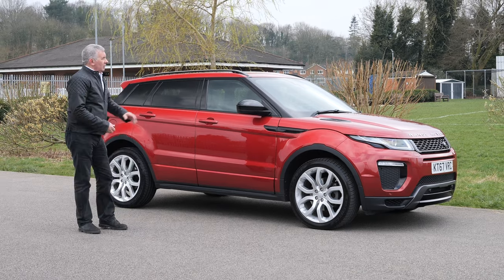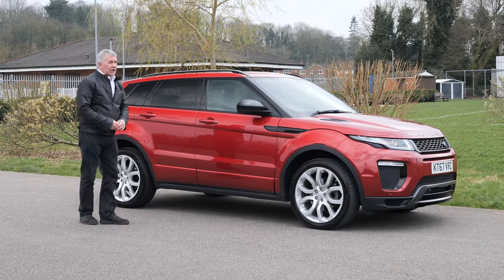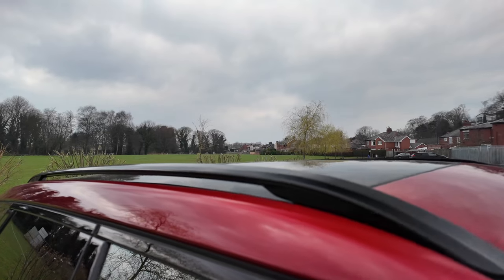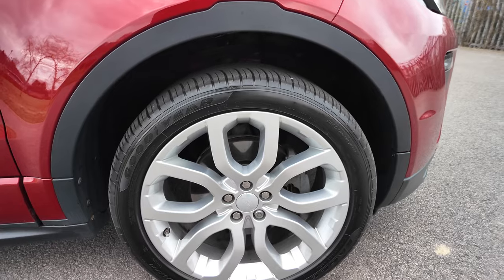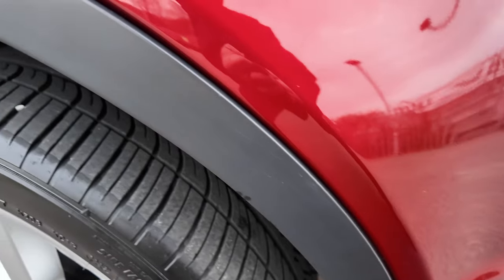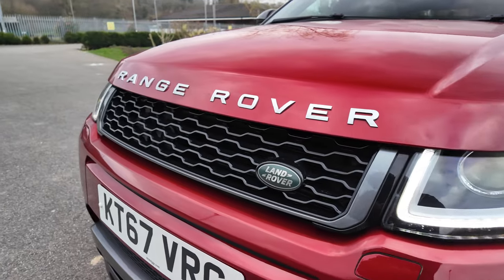Finished in Firenze Red with the black pack — black vents, black grille. It's got the full glass panoramic roof and also roof bars which look rather nice. Rear privacy glass, black window surrounds, multi-spoke alloys, plastic wheel arch protectors. Silver Range Rover badge and the gloss black grille.